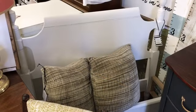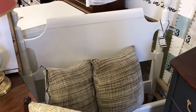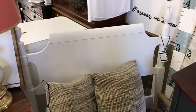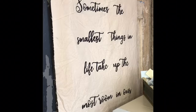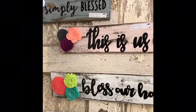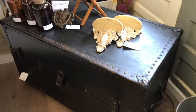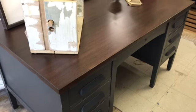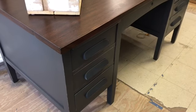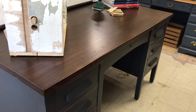Anyone looking for a twin size off-white bed? This is a really cute one with the little urn post at the top. And this is a really beautiful desk with a dark walnut top and a steely grey painted base. It's got locking drawers and a large worktop to it.